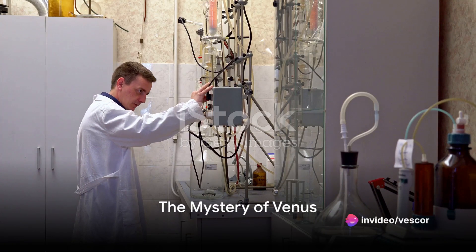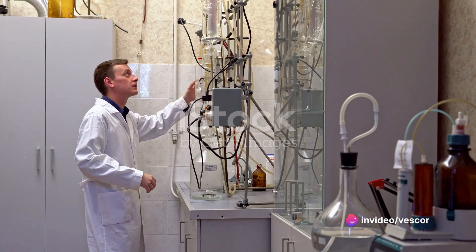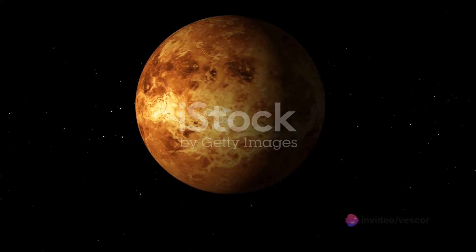Could Venus, our neighbouring planet — once a fiery inferno and now a hothouse swathed in clouds of sulphuric acid — be a cradle for life? This question has spurred astrobiologists and scientists worldwide to delve deeper into the mysteries of Venus and its potential for life.